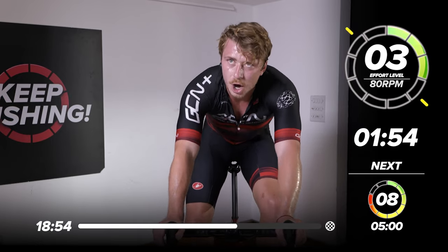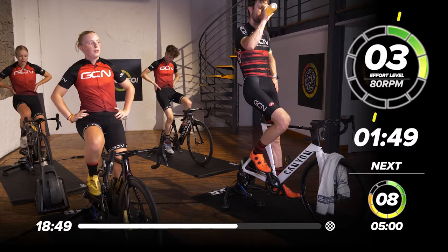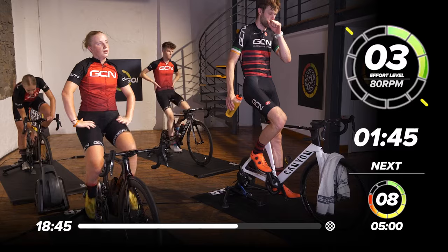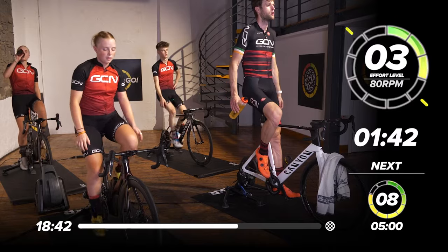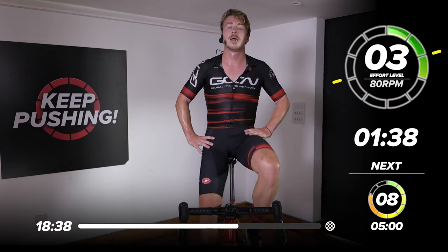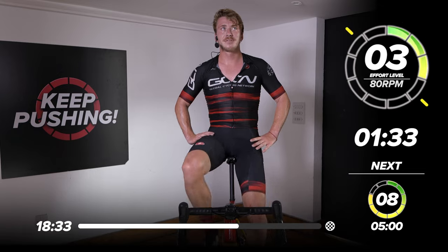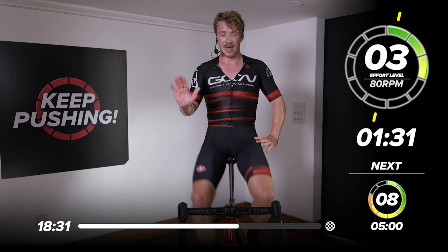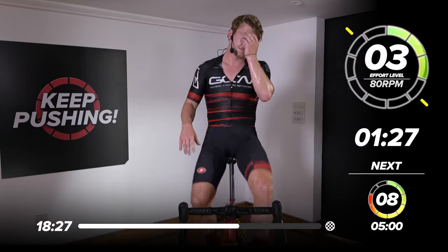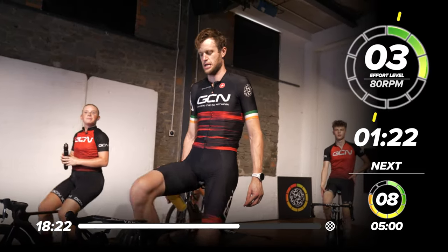Lovely job. Sit back in the saddle if you'd like. Take a deep breath — we've got two minutes of recovery before we engage another one. How many more intervals to go, Hank? 'That's a good question.' Look, just bear with us — we've got 18 minutes of the entire session to go. Let's keep everyone on their toes and listen to 20 minutes of effort. We can do this.